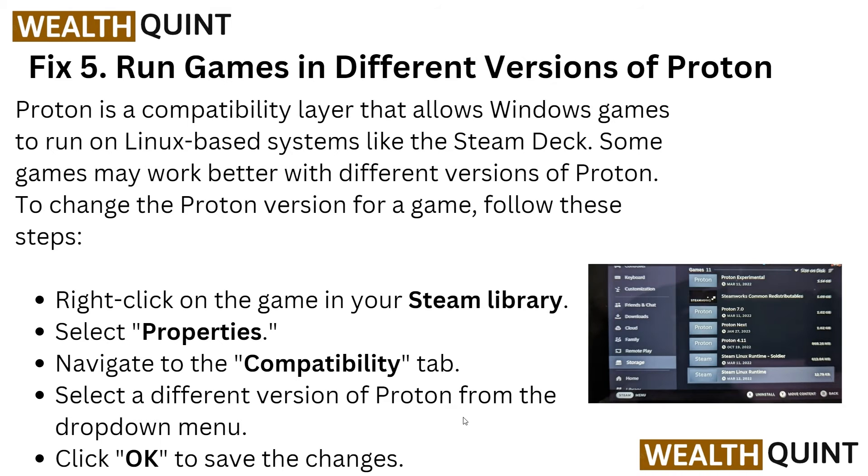Solution five is to run games in a different version of Proton. Proton is a compatibility layer that allows Windows games to run on a Linux-based system like the Steam Deck. Some games may work better with a different version of Proton. To change the Proton version, right-click on the game in your Steam library, select Properties, navigate to Compatibility, and select a different version of Proton. You can see in the image how to do this on your Steam Deck. Click OK to save the changes.